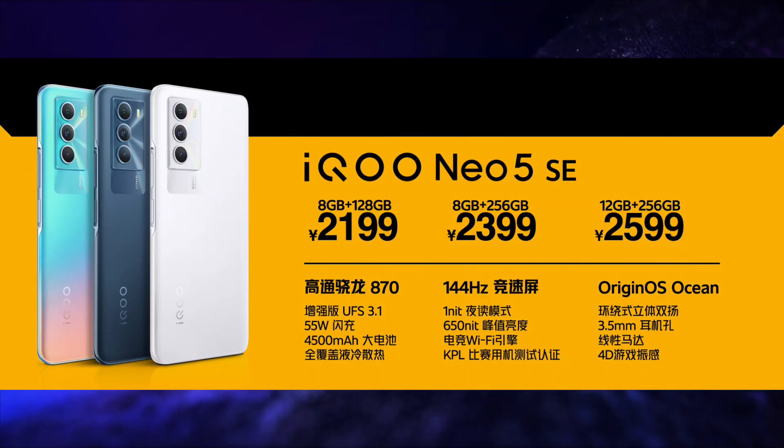This smartphone is 8.53mm thick and weighs 189 grams. It is also launched in 3 variants: the 8GB/128GB variant is Yuan 2199 (around Rs 26,000), the 8GB/256GB variant is Yuan 2399 (around Rs 29,000), and the top-end 12GB/256GB variant is Yuan 2599 (around Rs 31,000).